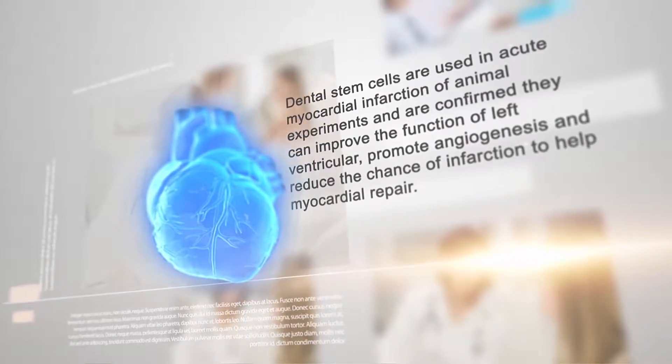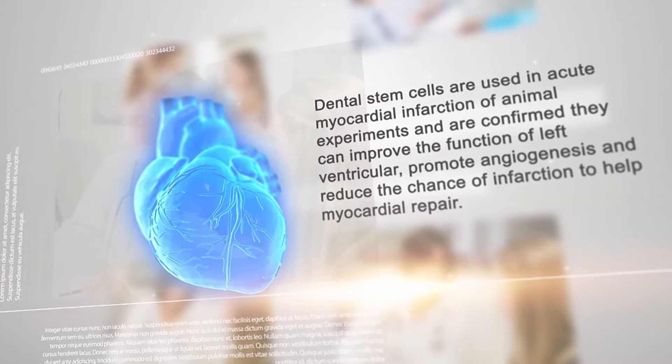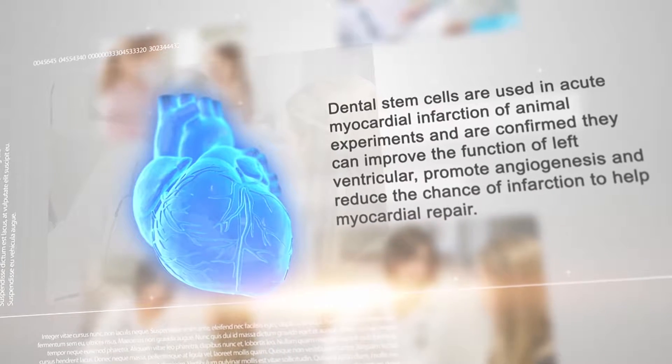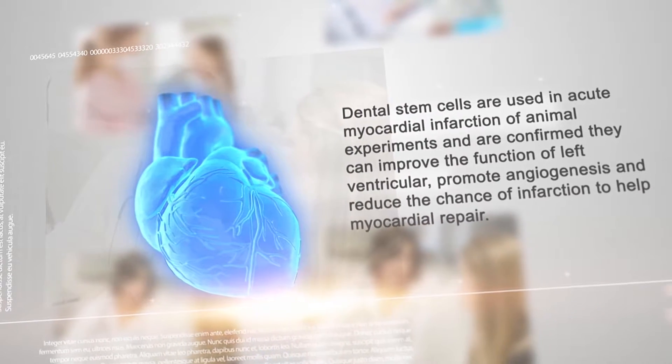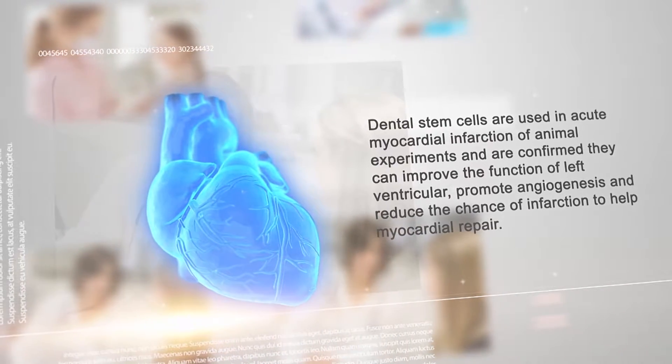Dental stem cells have been used in acute myocardial infarction in animal experiments and are confirmed to improve the function of the left ventricle, promote angiogenesis, and reduce the chance of infarction to help myocardial repair.